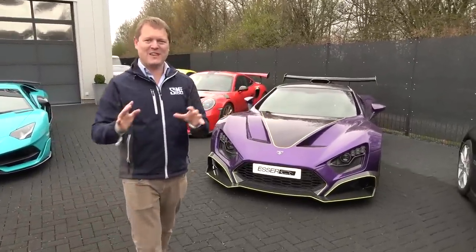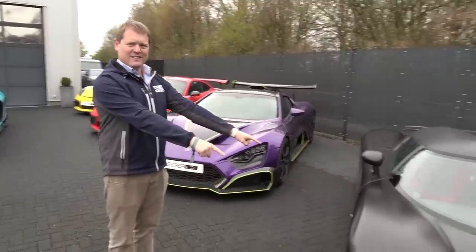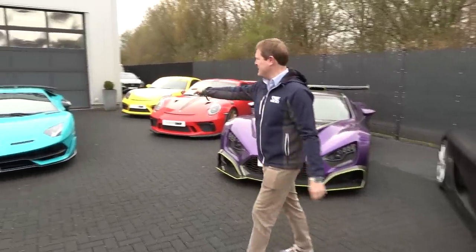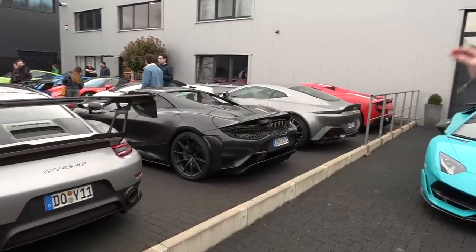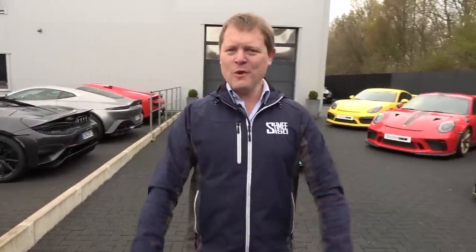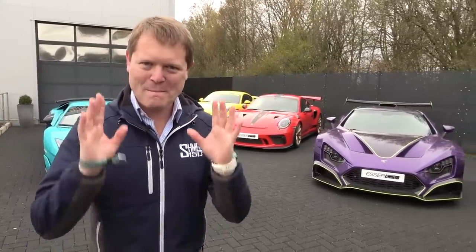We've transported the Zenvo TSRS out here to Germany to drive it today, giving chase to the Koenigsegg CCXR and who knows what else. That SVJ has a Gintani exhaust. We have a full carbon 765LT Spyder. There are plenty of other cars we need to go and check out. And then when we get to the ring, it's going to be interesting later on. Mark my words.